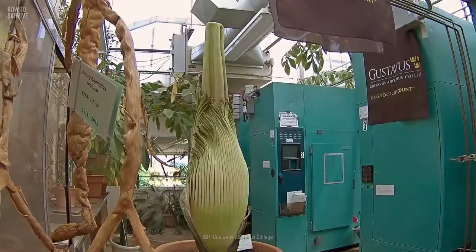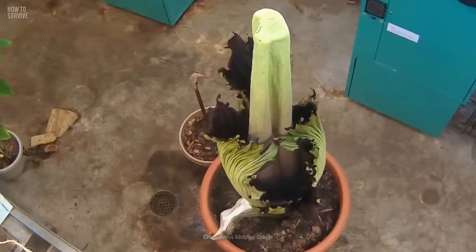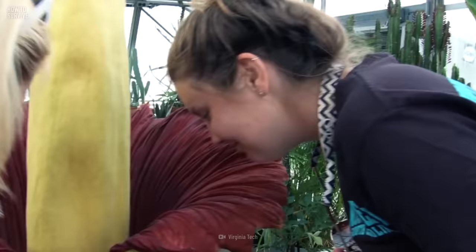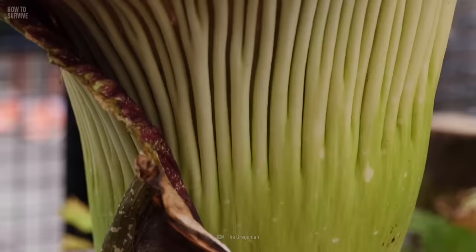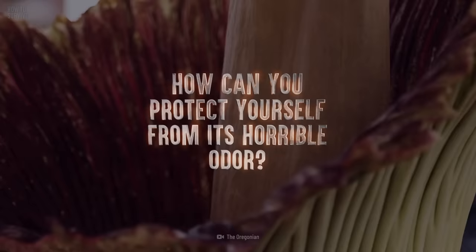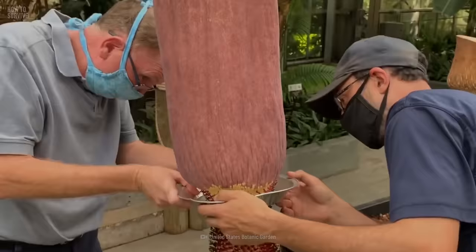It has a distinct and disgusting smell that might make you gag if you ever get near it, and taking a bite out of it could leave you with stab wounds. So much for stopping to smell the flowers. How can you protect yourself from its horrible odor? Why should you fear its berries? And how could the corpse flower actually turn you into a corpse?